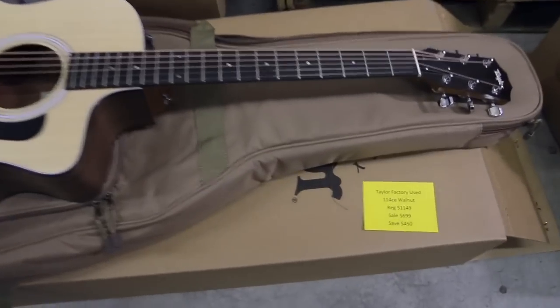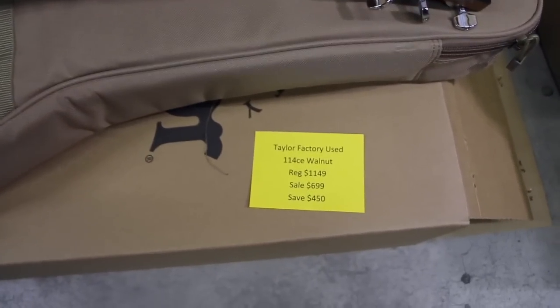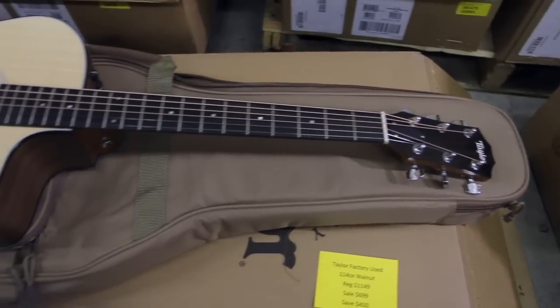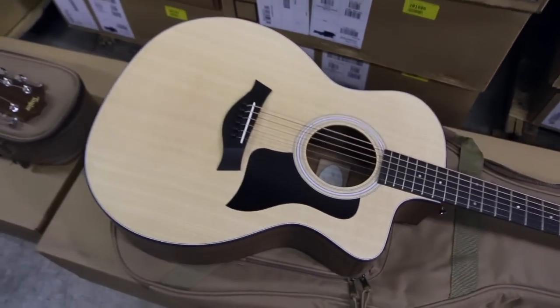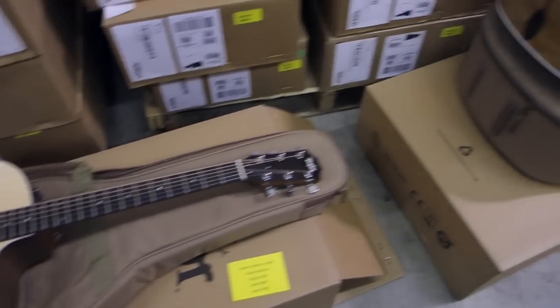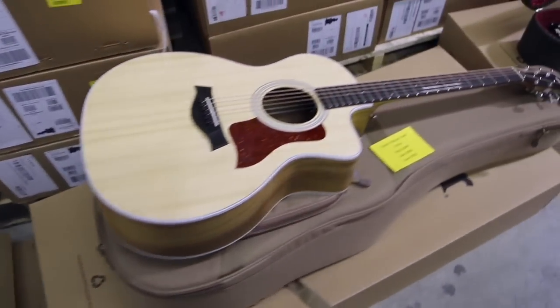Next up we have a 114 CE Walnut — regular price $1,149, on sale for $699, you save $450. What a price for some of the best guitars in the industry. Comes with the case — fantastic deal.